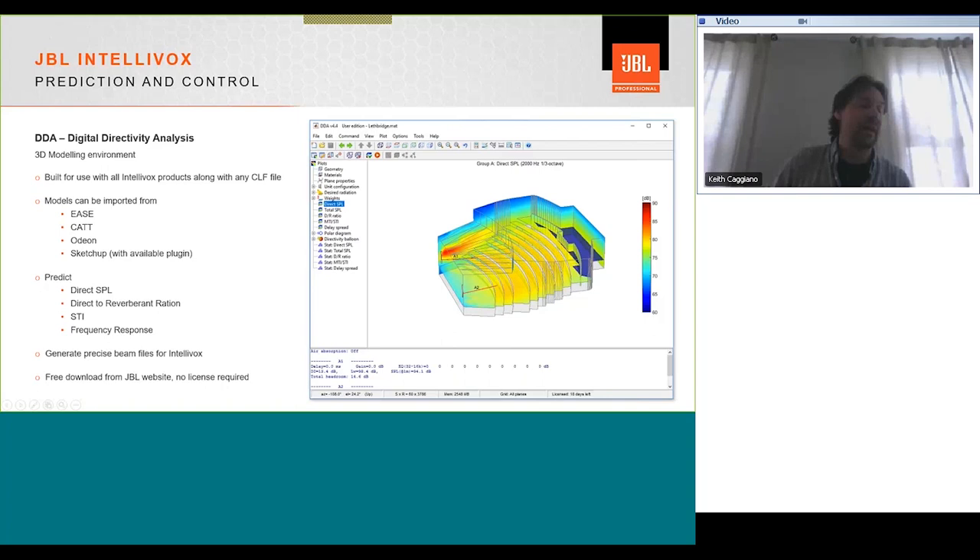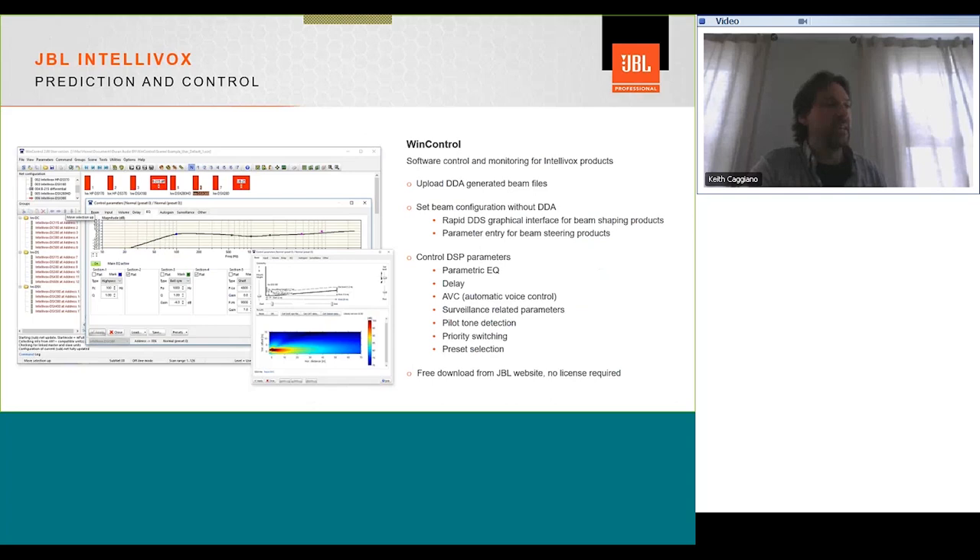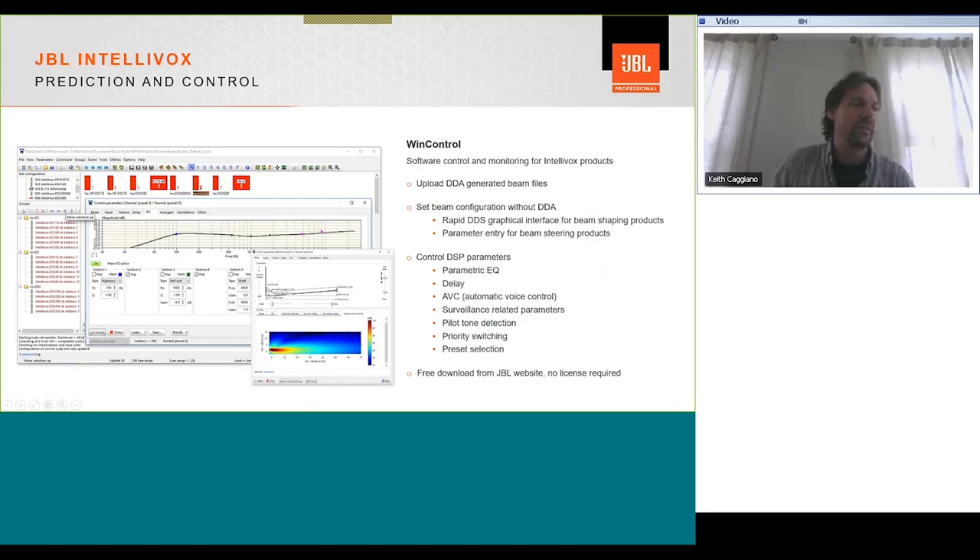Wind Control is our control software. It allows you to upload files created in DDA and set beam configuration without DDA using a graphic interface providing basic parameters. It pulls from a preset library and has access to all DSP control parameters: parametric EQ, delay, surveillance parameters, pilot tone, priority switching, and preset selection. Wind Control is also available for free download on the JBL website and is unlicensed.